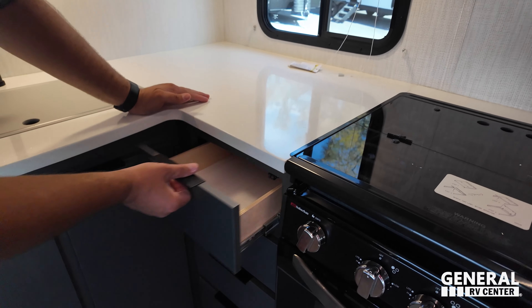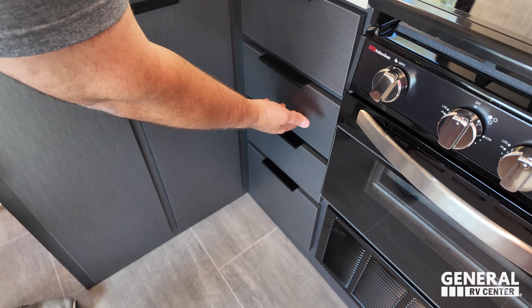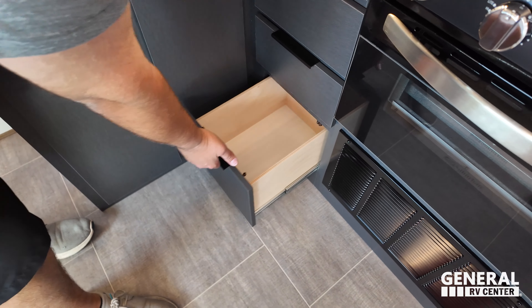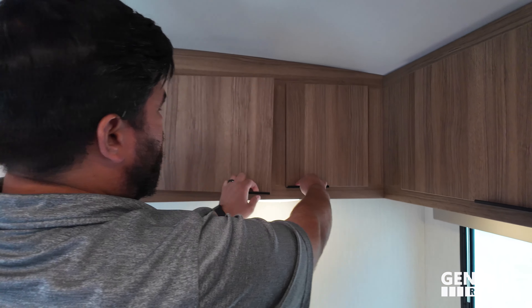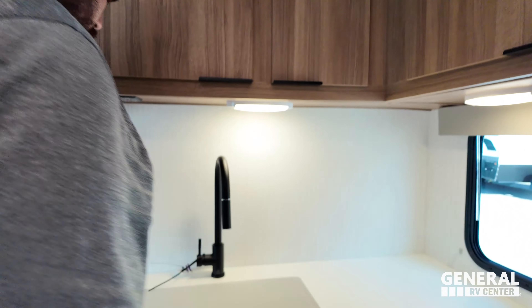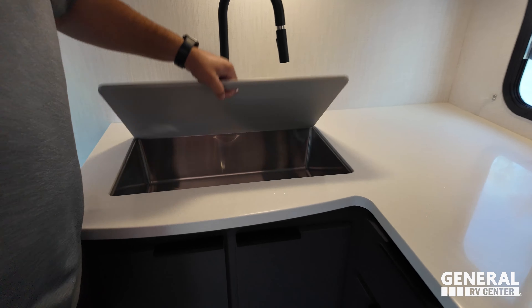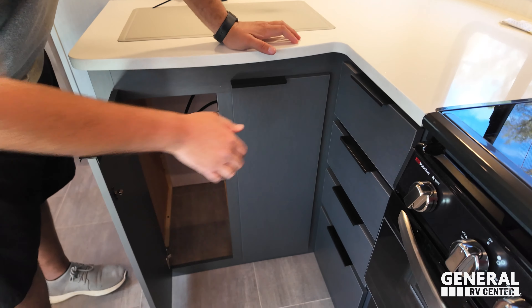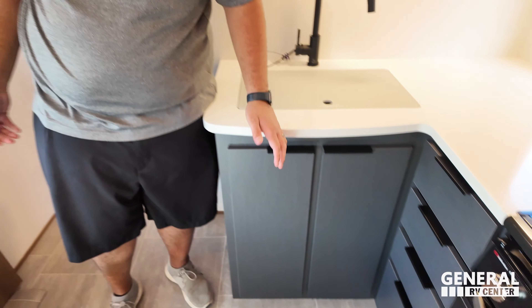Solid surface countertops throughout the whole kitchen. I like that color — kind of a bluish gray on the cabinets. Looks very nice. Four drawers all the way down. Coming back up, the blue with the natural wood brown looks very nice. Storage right there. Nice extension faucet. Big single bowl sink with this plastic insert. And then a little bit of storage underneath. Very, very nice.